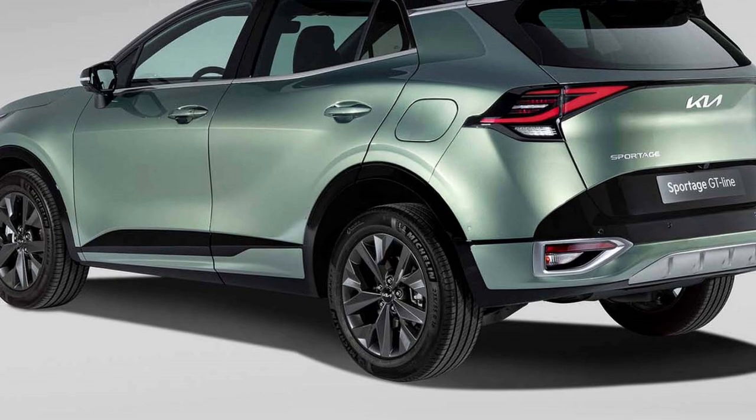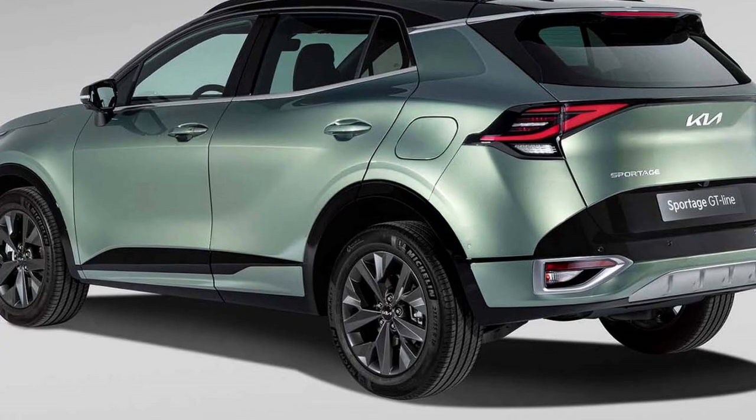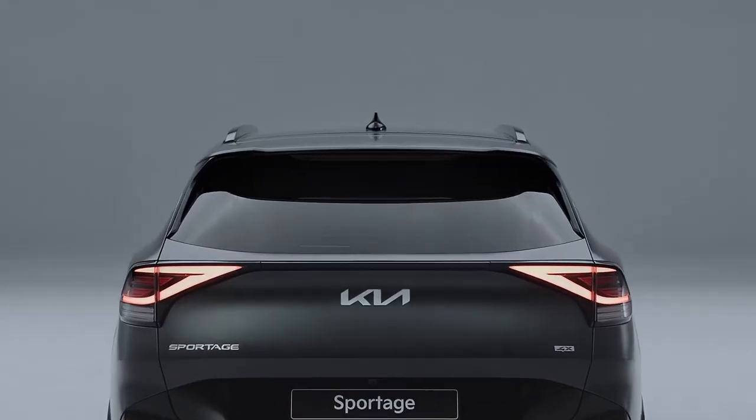The rear profile features wrap-around LED taillights which are connected with an LED strip, Kia badging at the center of the boot, rear washer, defogger and rear wiper.